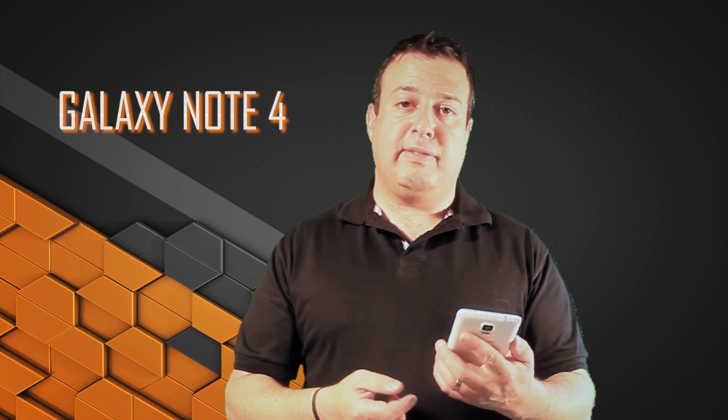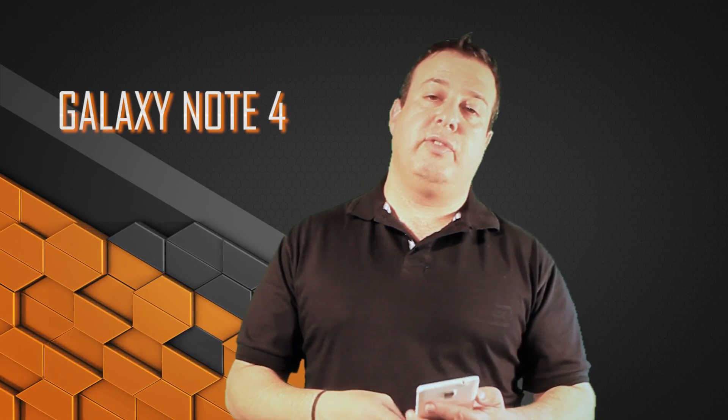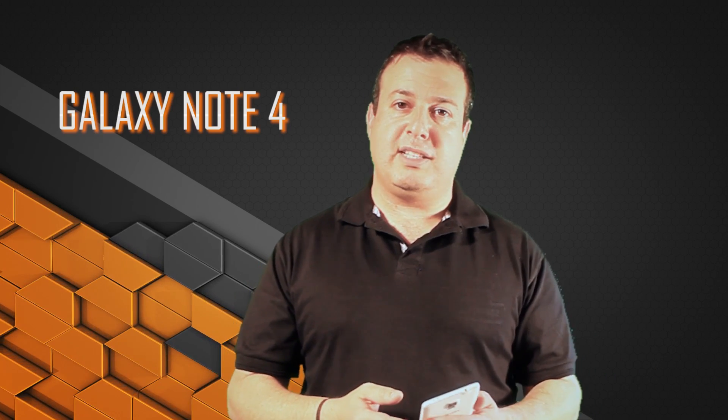Hi guys, welcome to another episode of Talking Tech with the Techie Guy. We're still with the Note 4, and I discovered yet another hidden feature which I really like. The other day I was under deadline — I had to produce an article for one of the newspapers I'm writing for.